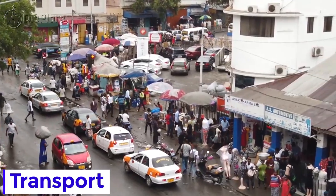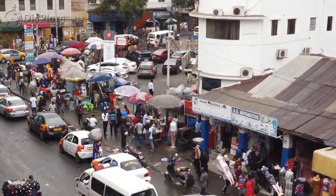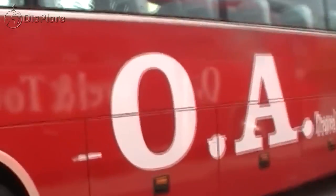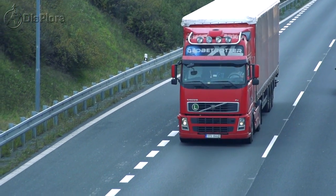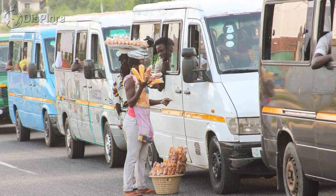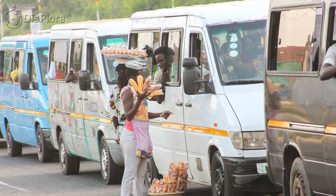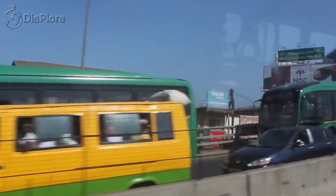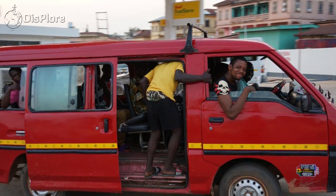Road transport is by far the dominant carrier of freight and passengers in Ghana's land transport system, carrying over 95% of all passenger and freight traffic. It serves most communities and is classified under three categories: trunk roads, urban roads, and feeder roads. Many people prefer to use public means such as urban buses known as trotro or taxis.